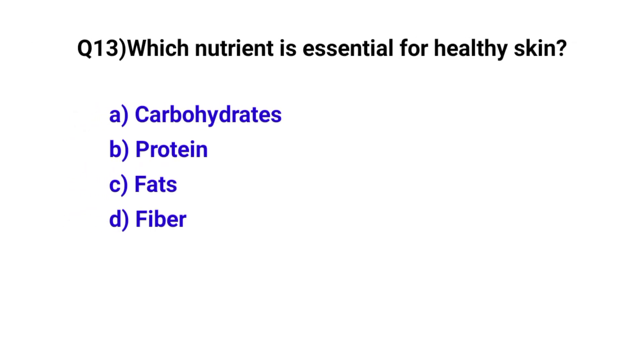Question number 13. Which nutrient is essential for healthy skin? The correct option is C: Fats.